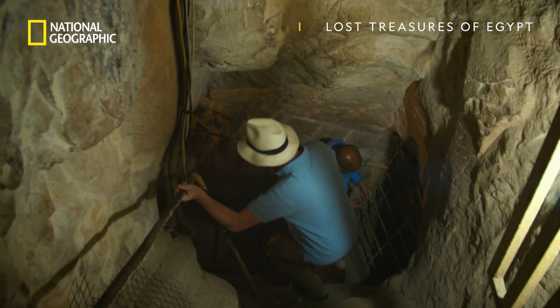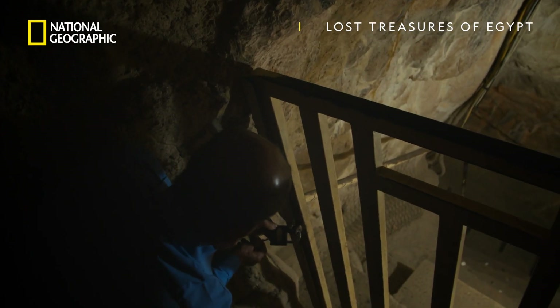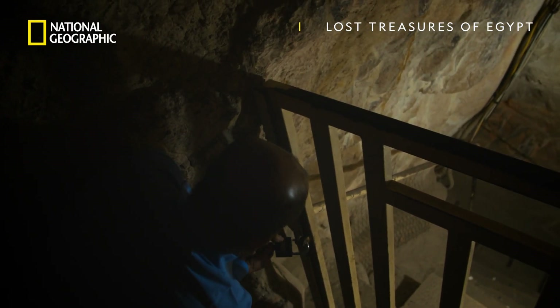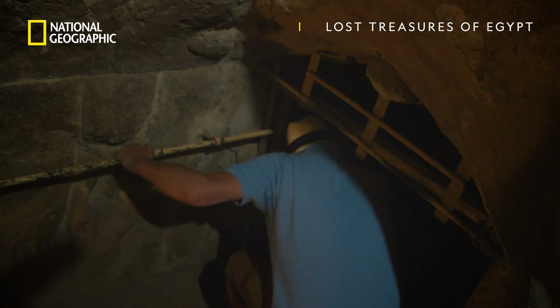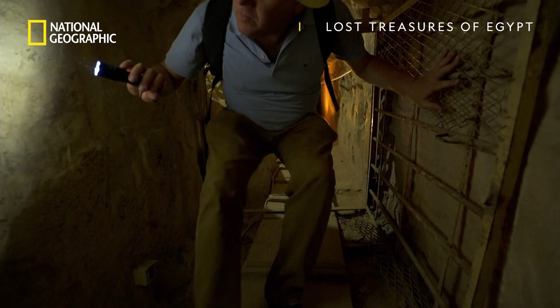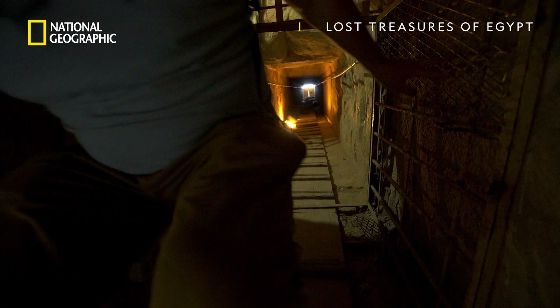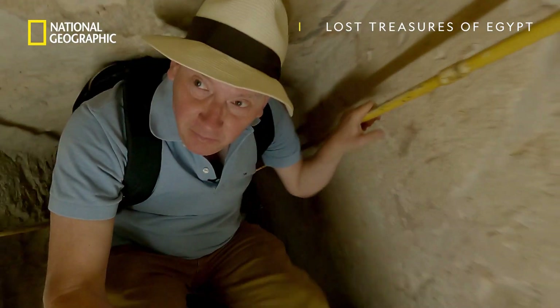The incredible scale of his tomb suggests Khufu wielded remarkable power, but very little is known about the king himself. Steve has been granted special access to explore the restricted areas inside the pyramid, to hunt for any clues to the life and death of this mysterious pharaoh.